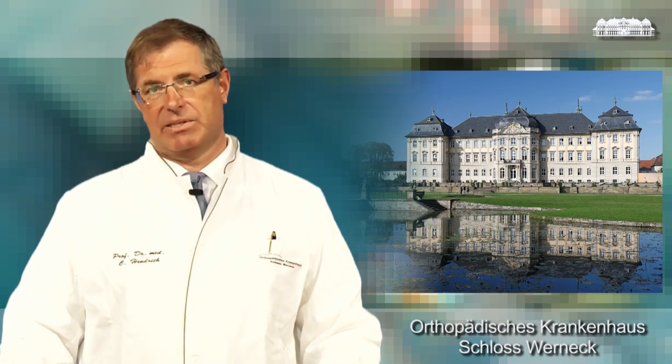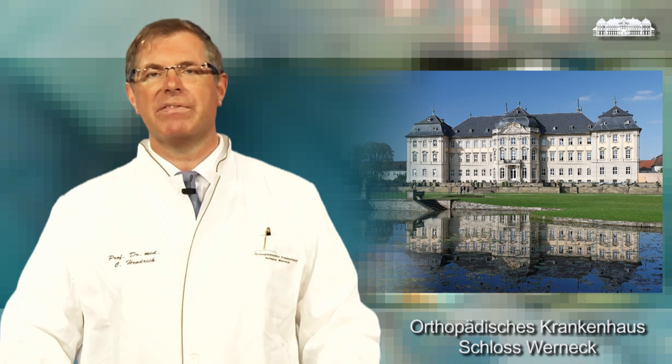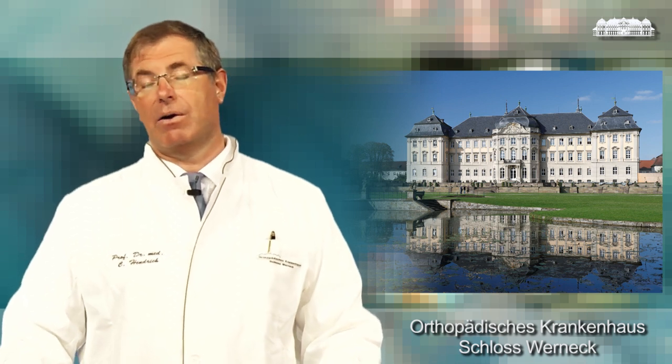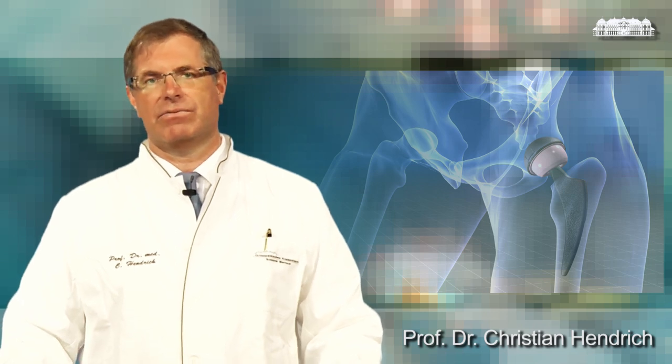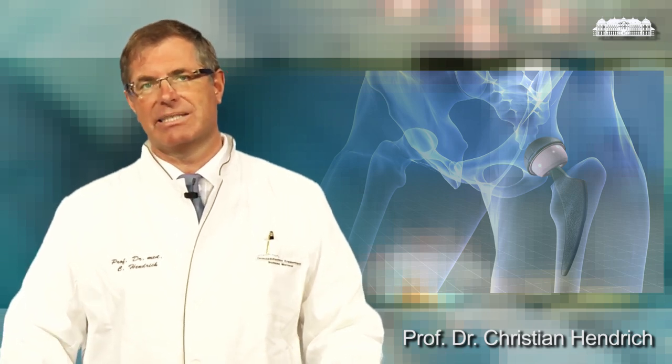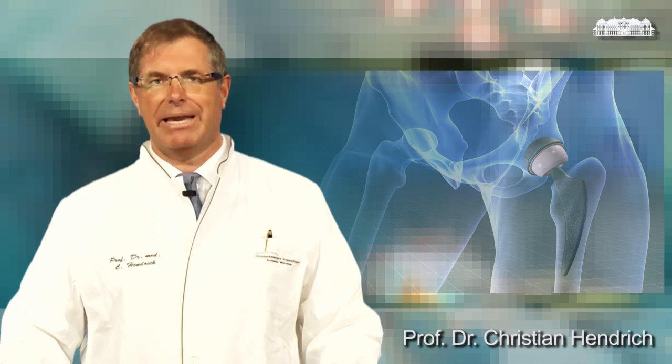A total hip replacement is the best surgical procedure which can be done. More than 97% of our patients are satisfied. The reason for this high grade of patient satisfaction is their enormous relief in pain. The total hip replacement is a perfect pain killer.